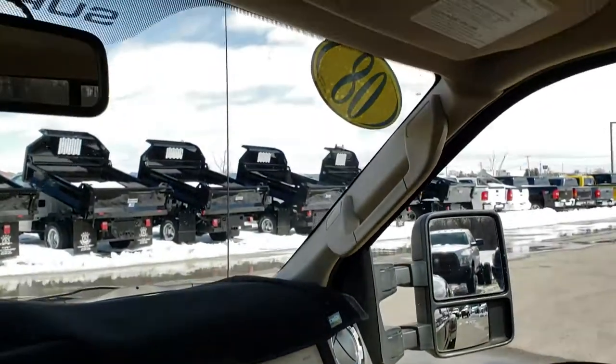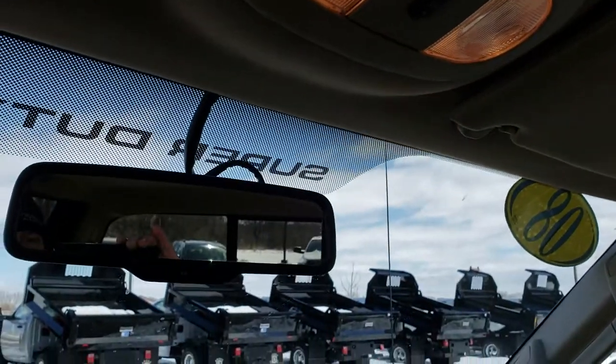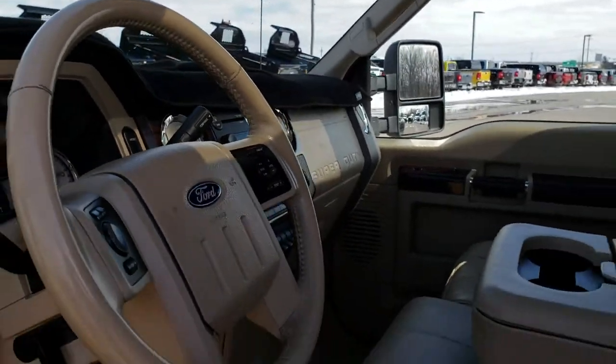This one does have the power sunroof, which is in excellent shape as well. There's your button for the power sunroof, and then you have your backup mirror. We'll take a quick look at the back seats and then check out under the hood.